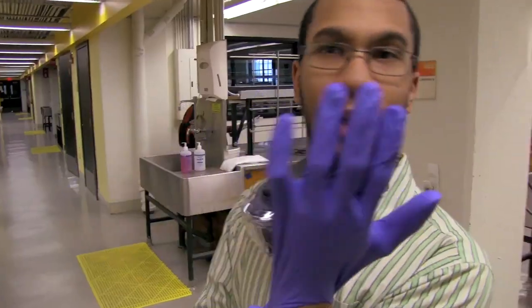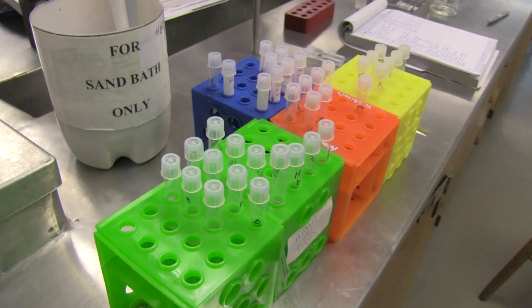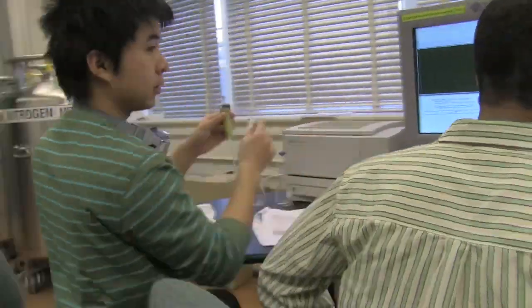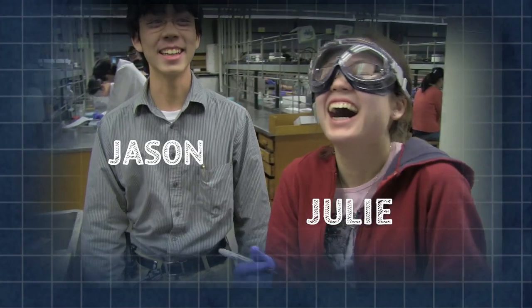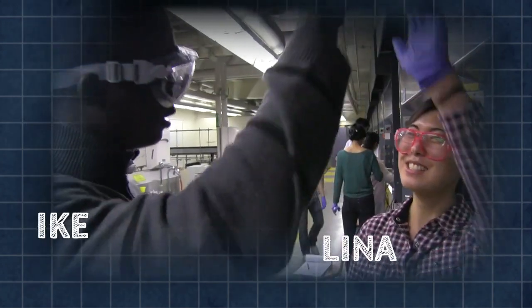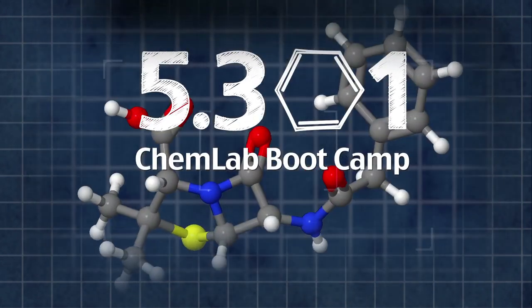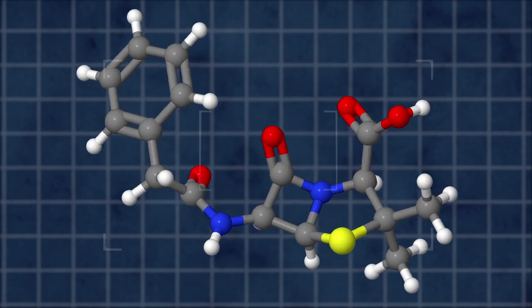There's going to be some killing happening — killing bacteria. If you've ever taken antibiotics, you've probably swallowed this molecule, or something like it. This is penicillin G.